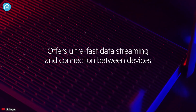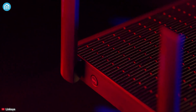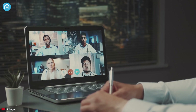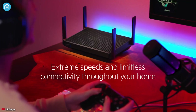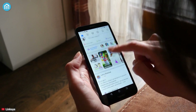It offers ultra-fast data streaming and a reliable wireless connection between devices so that you and others can enjoy HD streaming, bufferless video conference, and more without any interruption. This router also offers extreme speeds and limitless connectivity throughout your home to assure your devices stay connected from one corner to another.